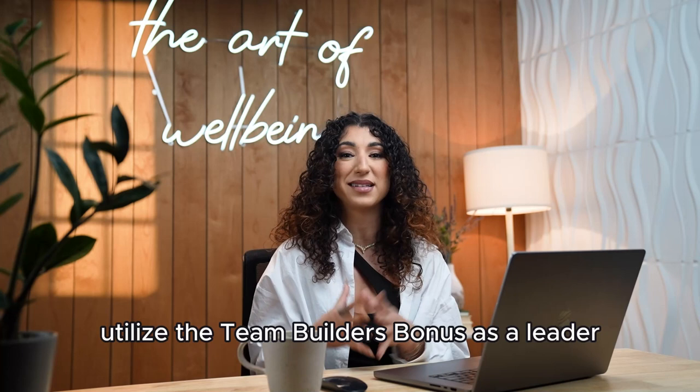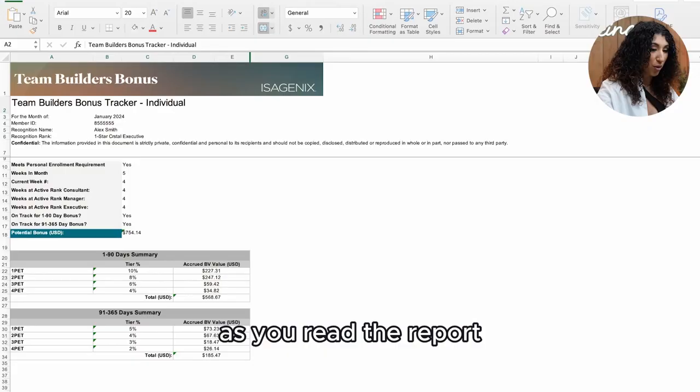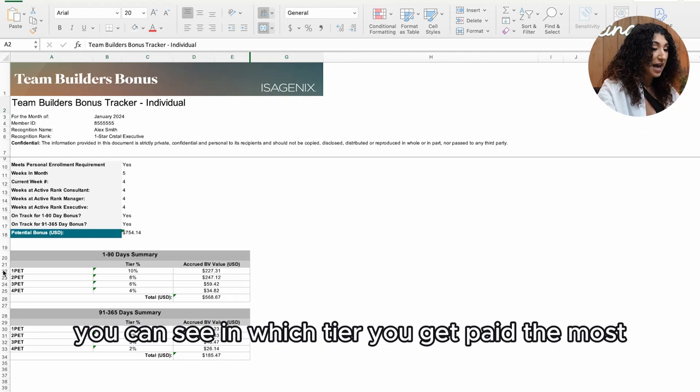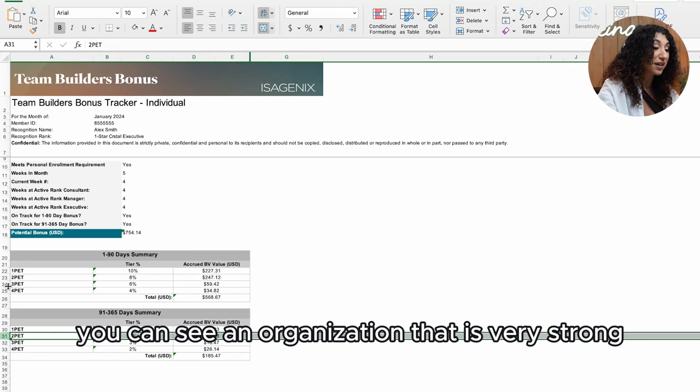Another valuable way to utilize the team builder's bonus as a leader is to see the feedback on your PET gaps. As you read the report, you can see in which tier you get paid the most and which one is lacking. This gives us something to focus on and clear black and white information on where we get to grow.